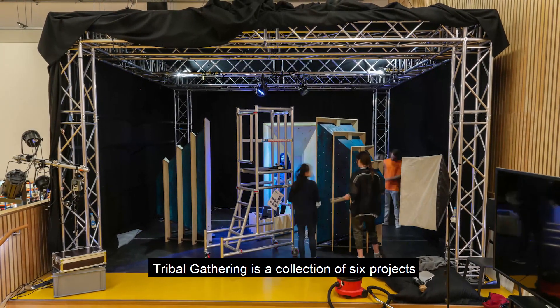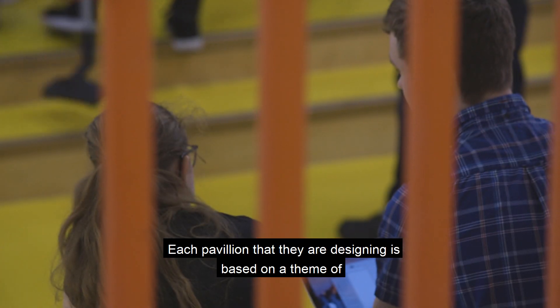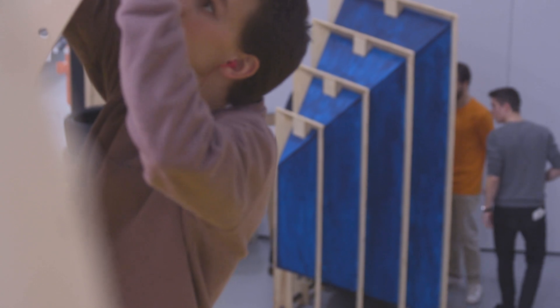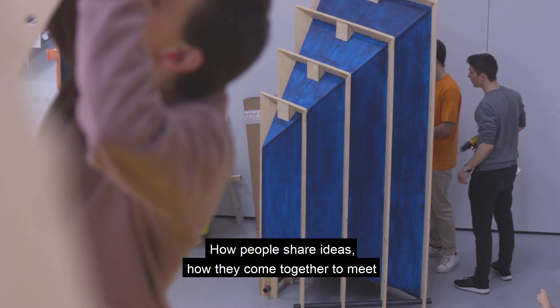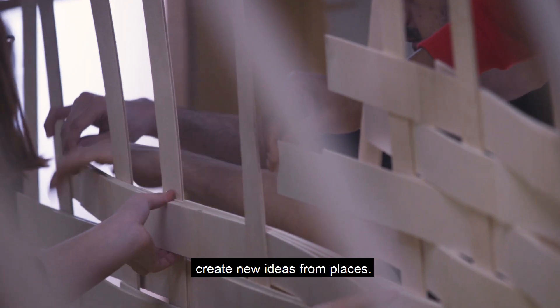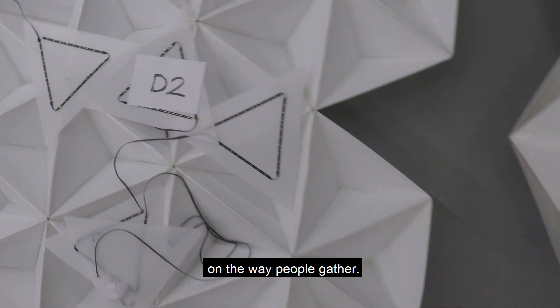Tribal Gathering is a collection of six projects that students are engaging with. Each pavilion that they're designing is based on a theme of bringing people together — how people share ideas, how they come together to meet, and create new ideas from places, and the effect that architecture and design might have on the way people gather.